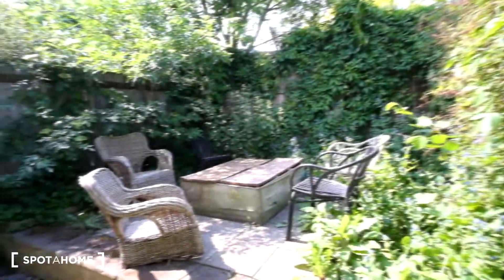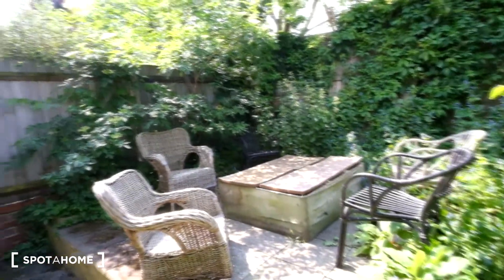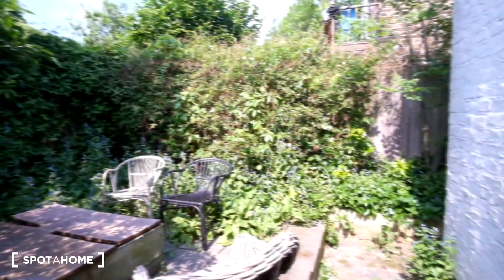Here is the garden. We have a few chairs out here and then an area in the center that can be used as a table. Next we'll see the rest of the flat.